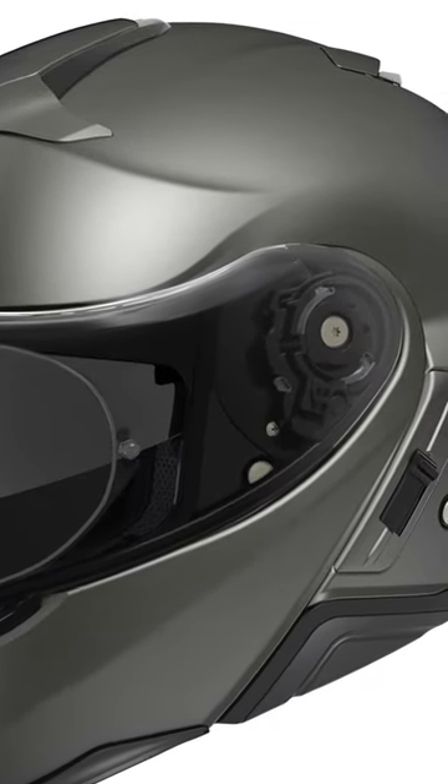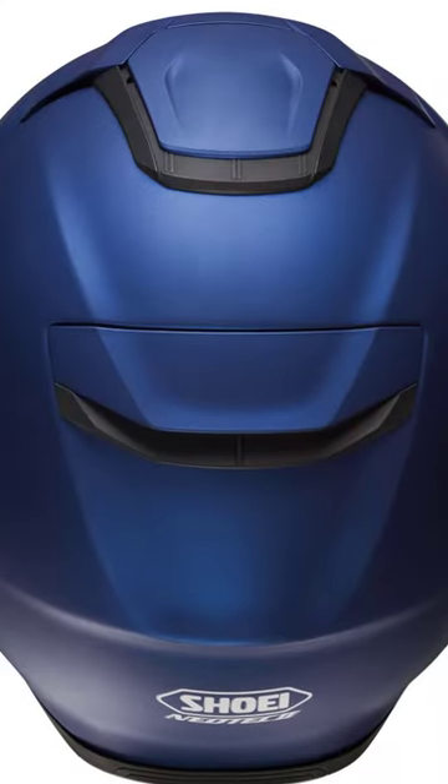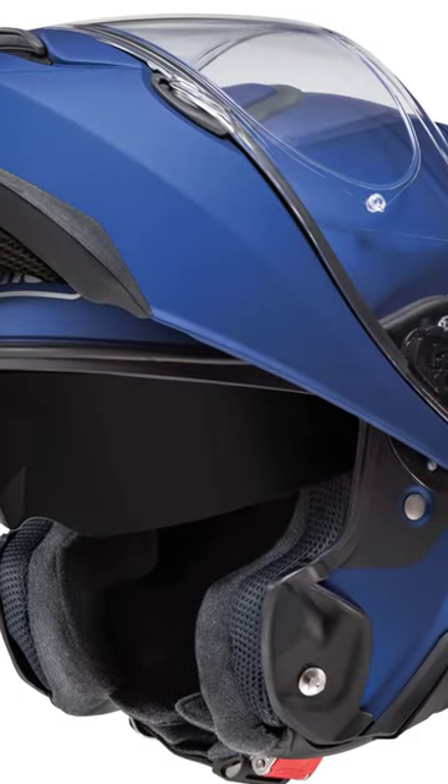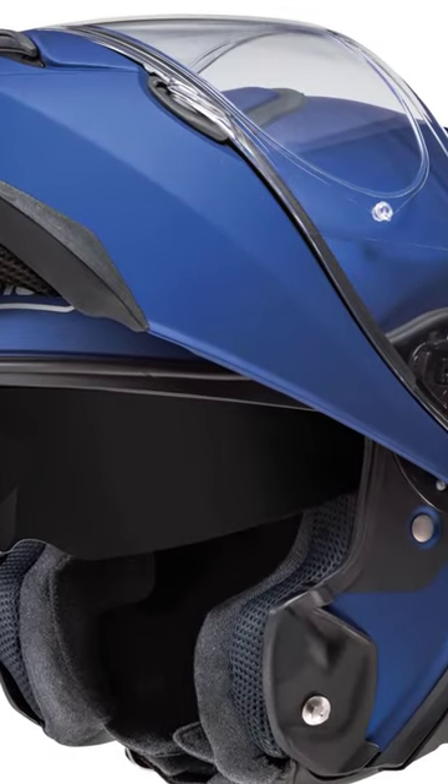The Neotech 2 is an extremely high-quality modular helmet and is packed full of features such as a pinlock visor, drop-down sun visor, and great ventilation, priced at $799.